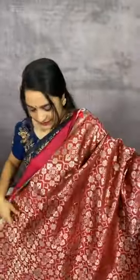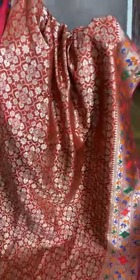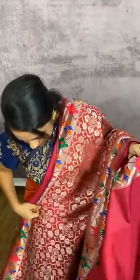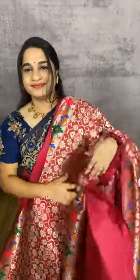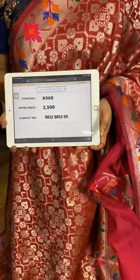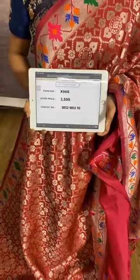Very bright combination in brick red and maroon. The body comes with florals. The border is in contrast with python design. The pallu is in contrast with python design. We have a contrast plain blouse with border. Item code X960, cost 2500 rupees. WhatsApp 98529852. Cash on delivery and free shipping available all over India.